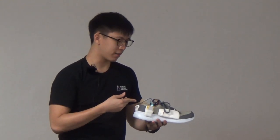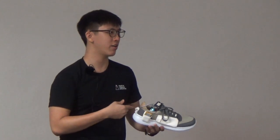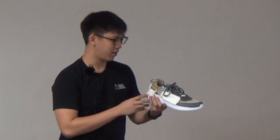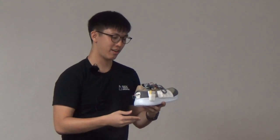We are using the Particle Electron with an asset tracker shield. Our Bluetooth BLE module is the HM10, which sends out an iBeacon signal that a phone can detect. We are also using a LiPo battery and an accelerometer — for power saving, we only activate the tracker when the shoe is in movement.